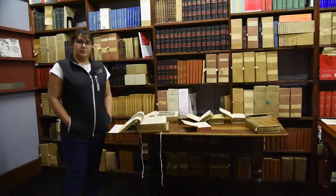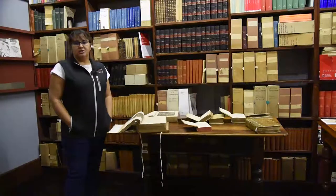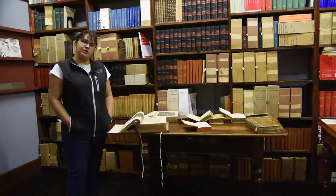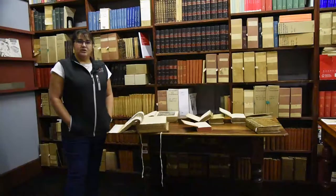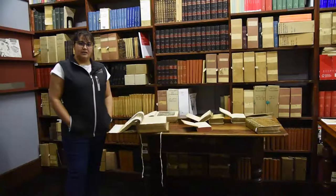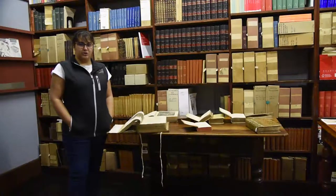Why a museum has a library is for two reasons. The first reason is to support the research museums do. Museums isn't just about exhibitions and collections, but it's based on research that we use to learn about knowledge. Museums are custodians, and Natural History Museums are custodians of our national heritage. We're here to document, study and understand our nature around us. The library supports the research and information needs of the curators and the researchers in the museum.